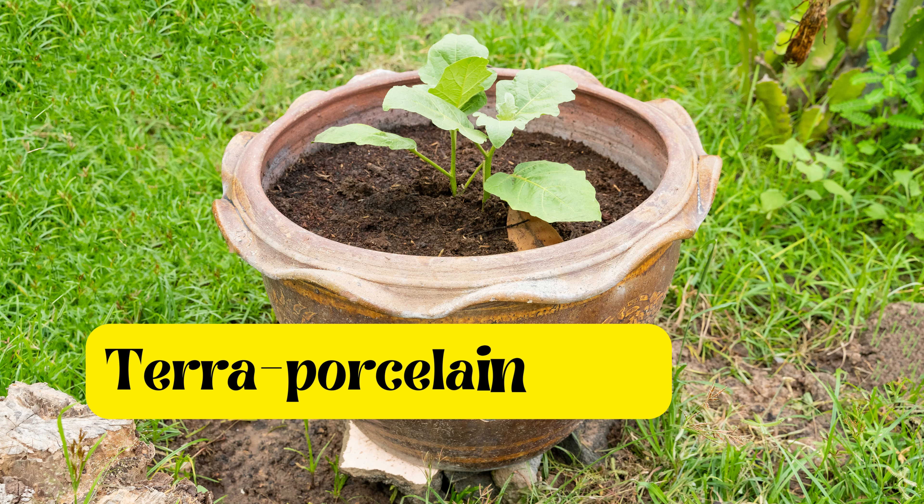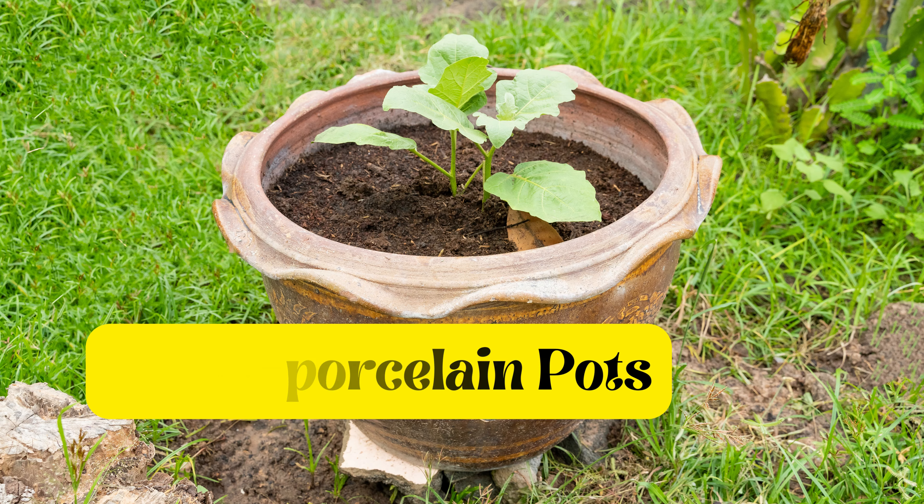Two: terra porcelain pots. If you're looking for sturdy pots for your home garden or hanging plants, terra porcelain pots are an excellent option. They are more durable than clay and terracotta pots, and they don't discolor easily. However, it's worth mentioning that these pots are generally not available in sizes over 8 inches.